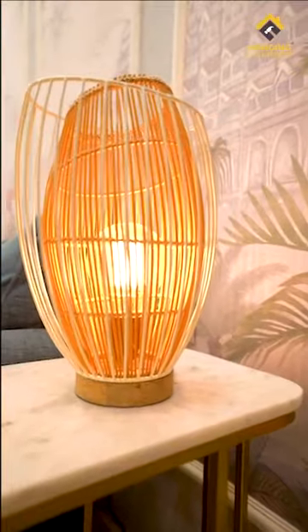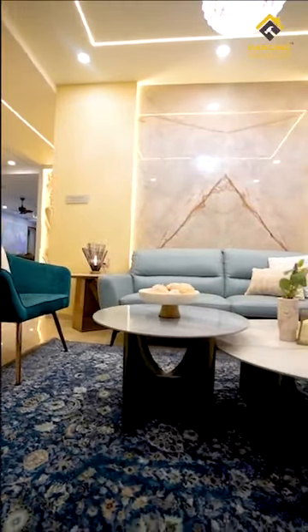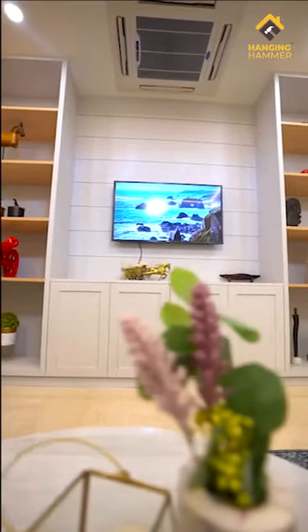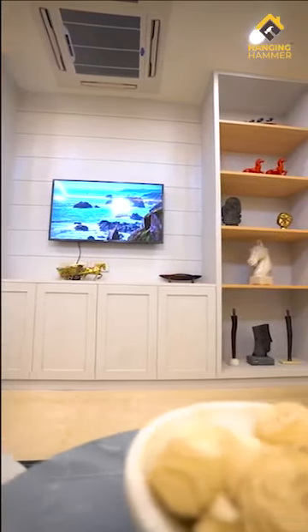We made this house multi-layered with very interesting elements and a very distinct design style. This home also boasts of some statement art pieces. We take you through this beautiful journey of creating this magnificent and marvellous home today.